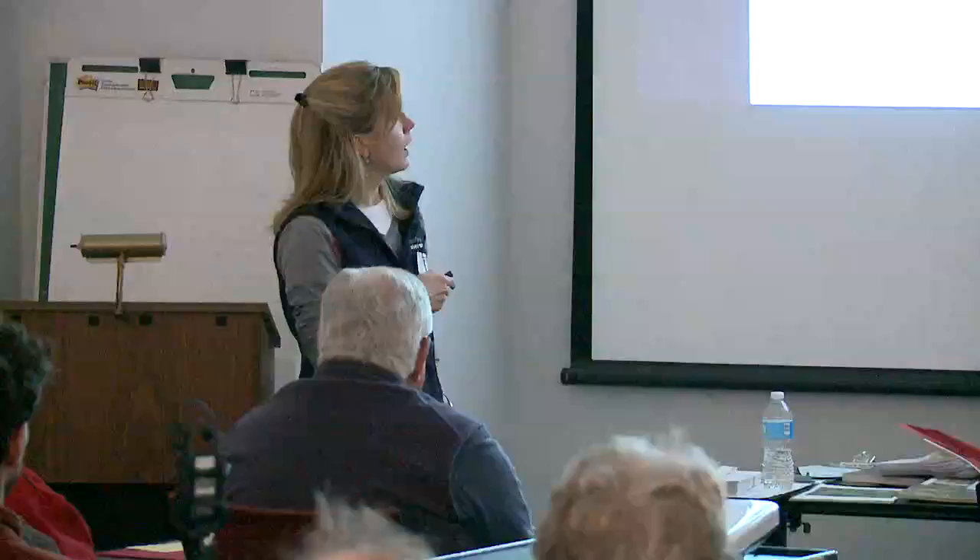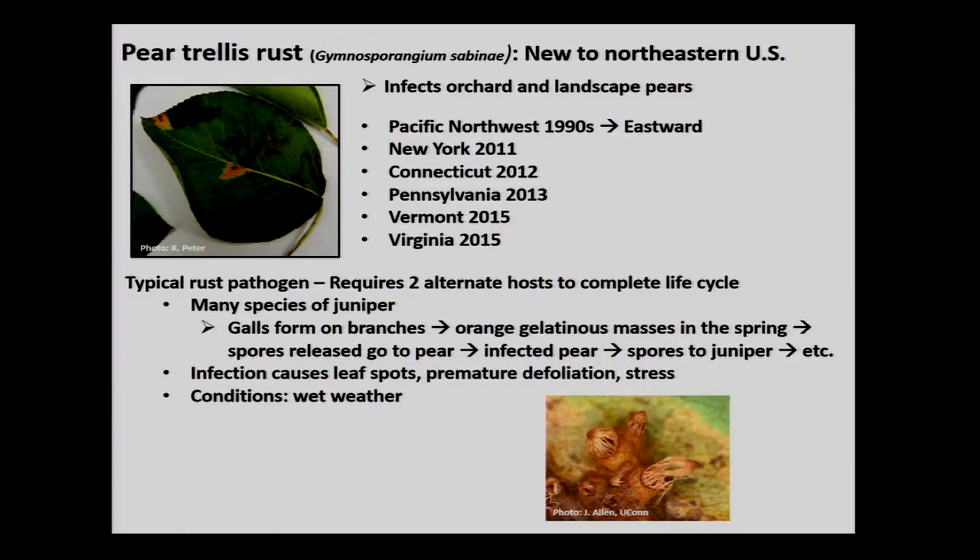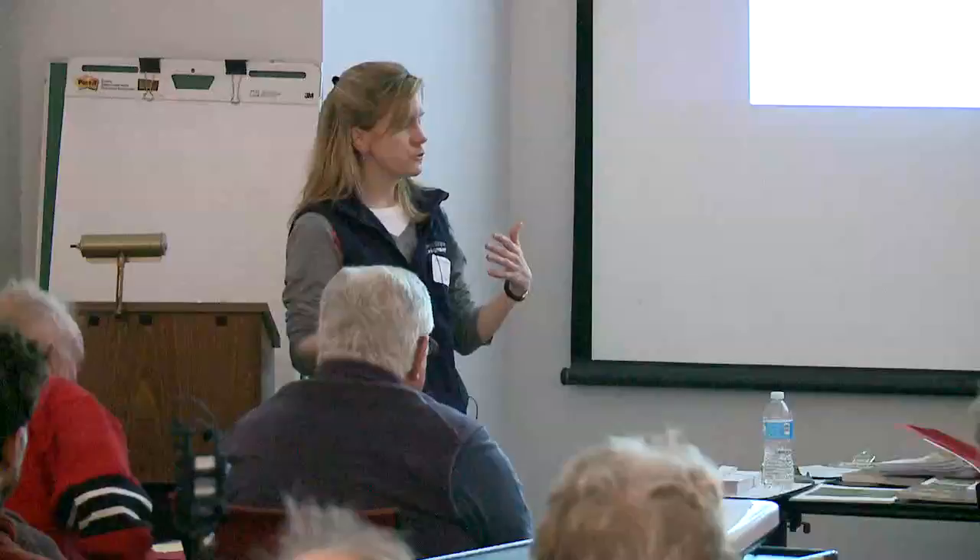Pear trellis rust can be pretty bad — not only causing leaf spots, but with lots of leaf spots you can get premature defoliation and tree stress. The weather conditions for this disease are the same as for scab — wet weather. When it's apple scab weather, it's also rust weather.